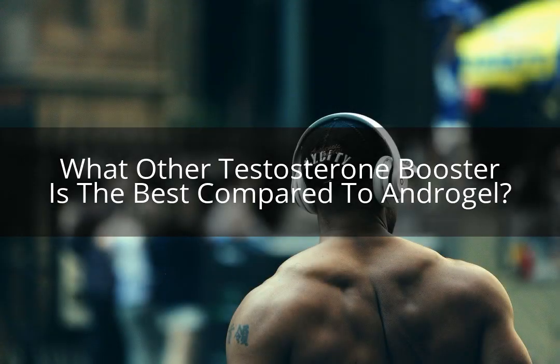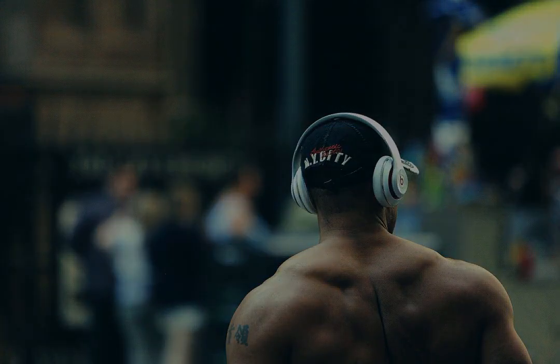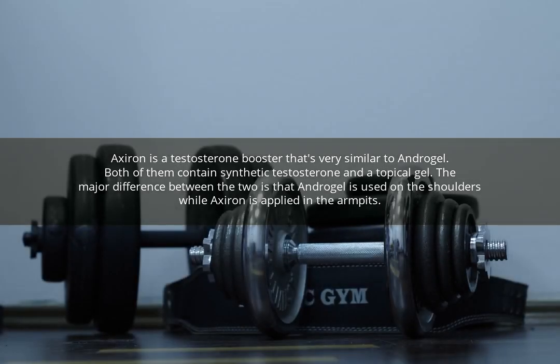What other testosterone booster is the best compared to Androgel? Axeron is a testosterone booster that's very similar to Androgel. Both of them contain synthetic testosterone in a topical gel. The major difference between the two is that Androgel is used on the shoulders, while Axeron is applied in the armpits.